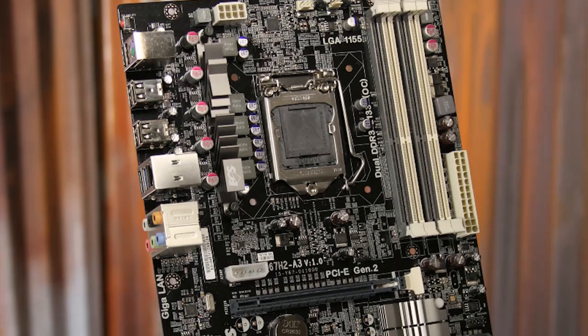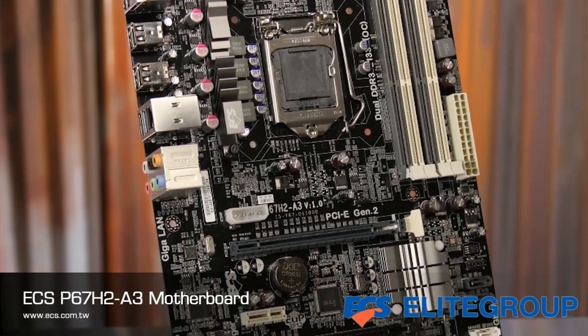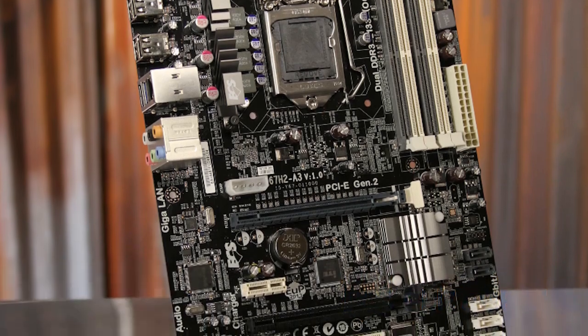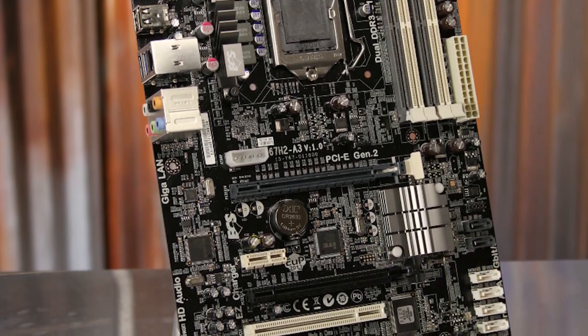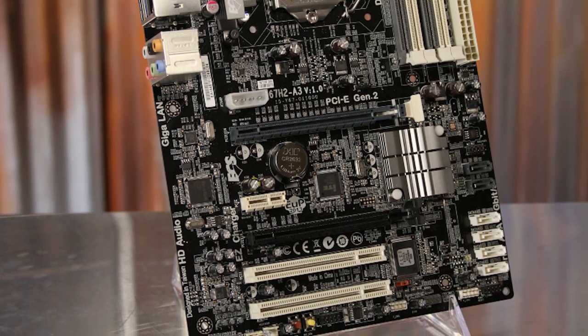The P67H2-A3 includes the same gigabit Ethernet, 8-channel audio, and USB 3.0 support, but swaps out the SLI support for a pair of legacy PCI slots rather than having three PCI Express x1 slots.